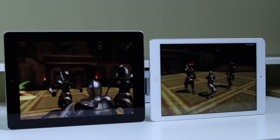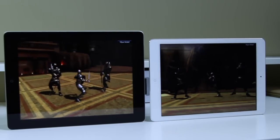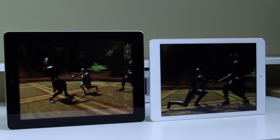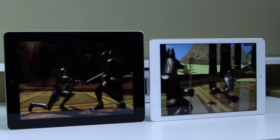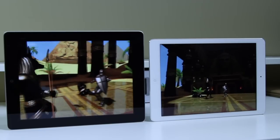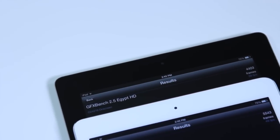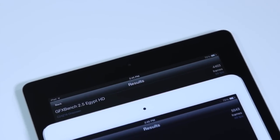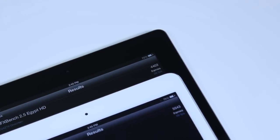Up next in terms of benchmarks, there's an application called GFXBench. It runs a fight scene — a knight running through pyramids — and gives you a well-rounded score for graphics performance on both tablets. The 4th generation iPad received a score of 4403, while the iPad Air received a score of 5543. Pretty mind-blowing, and definitely a worthy upgrade if that's something you're highly considering.